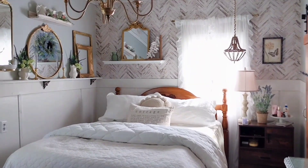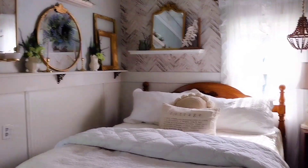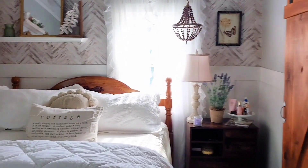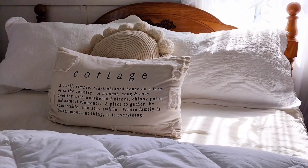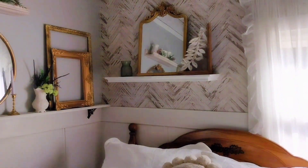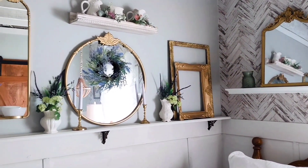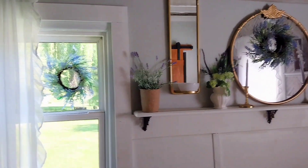Now on to the home tour. This is our bedroom — it's very small because we're thinking ahead to our older years when we won't want to be upstairs in the large room. There are three rooms upstairs, but we chose this small room. When we took the drop ceiling out, it showed the beams up on the ceiling, and we kept them open and just whitewashed everything.